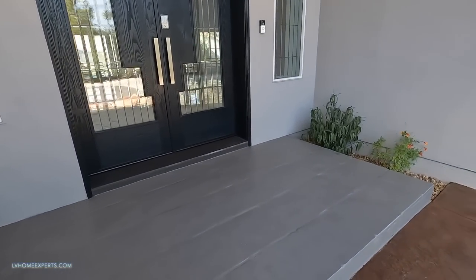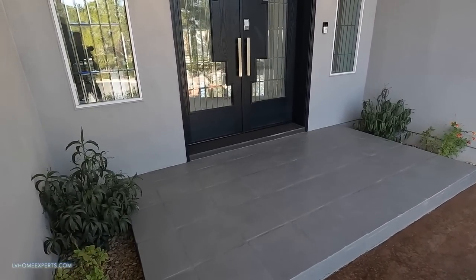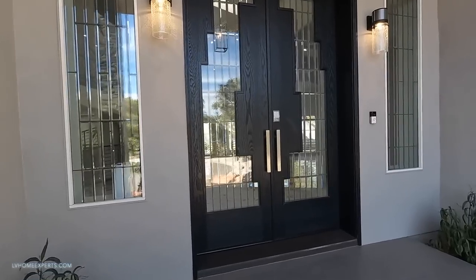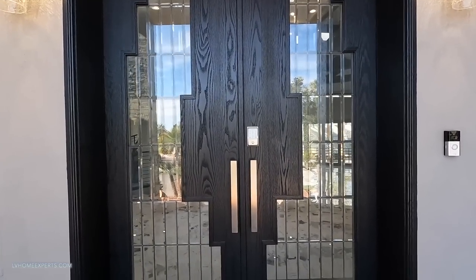The entryway - this is the original however they painted it, which makes sense. Out of this is a brand new door. This is a pretty large door - it's like a nine-foot French door.